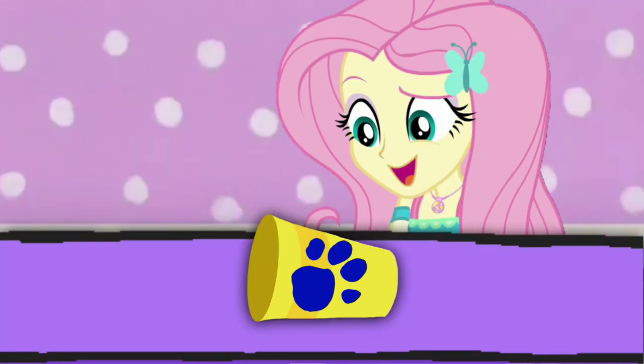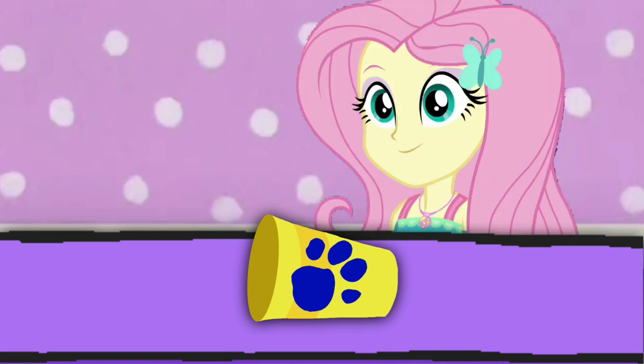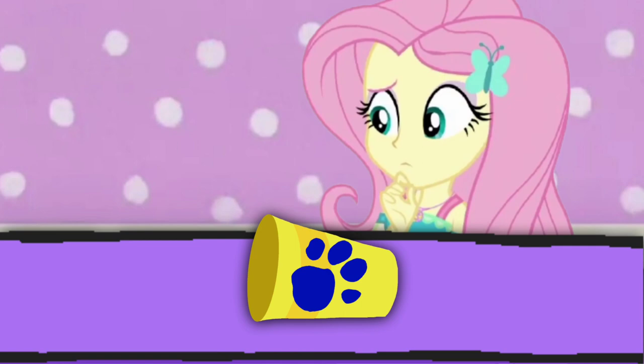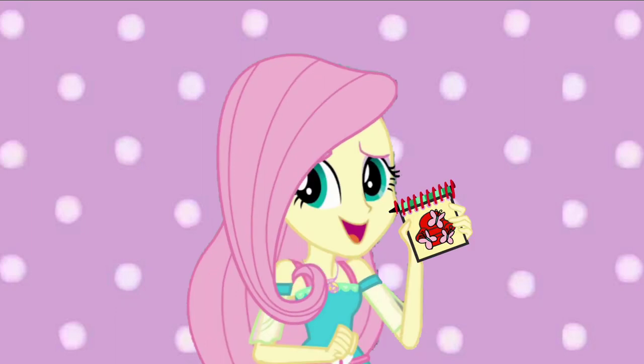You know how you can tell it's a clue? It's got Blue's paw prints on it. It's our first Blue's clue! Now what do we do? Notebook! Right, we need our handy dandy... Notebook!